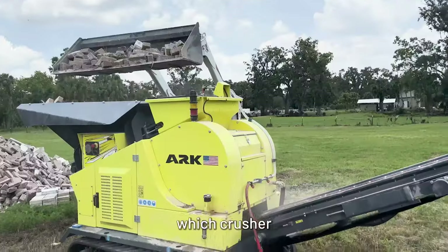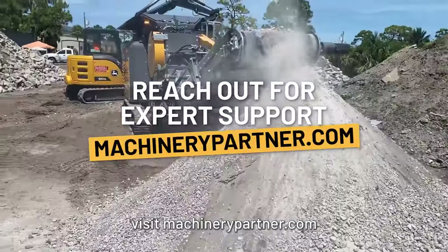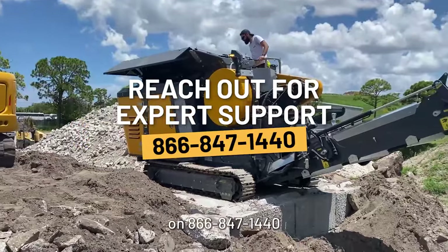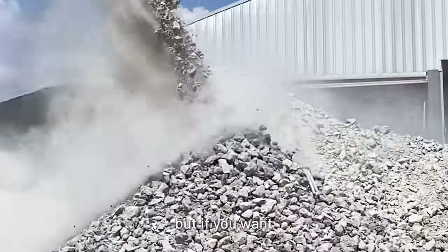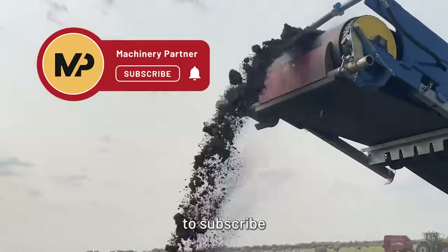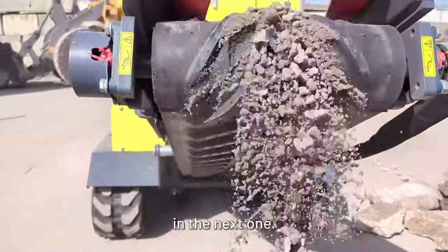Still not sure which crusher is right for you? Or if you're ready to elevate your crushing game, visit MachineryPartner.com or call our team of experts at 866-847-1440 for all of your crushing and screening needs. That's all for now, but if you want to see more videos like this, we have more how-tos coming soon. Just make sure to subscribe and click the notifications bell, and YouTube will let you know when we post them. See you guys in the next one.